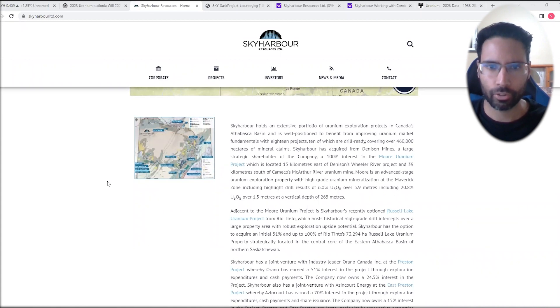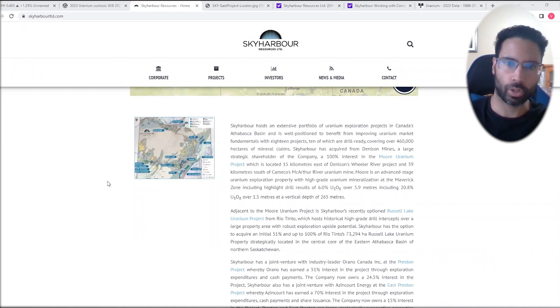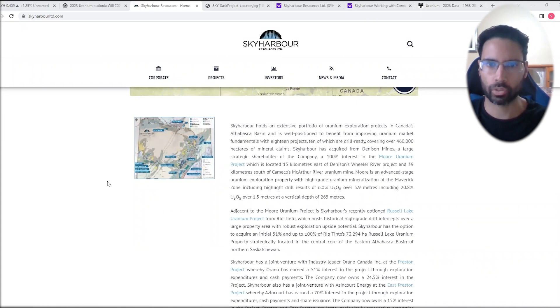Traders and investors, this is Vishal from Equity Guru, and today we're going to be talking about Sky Harbor Resources — specifically what I'm seeing on the setup for Sky Harbor. And you can apply this to the uranium market and uranium stocks as a whole.